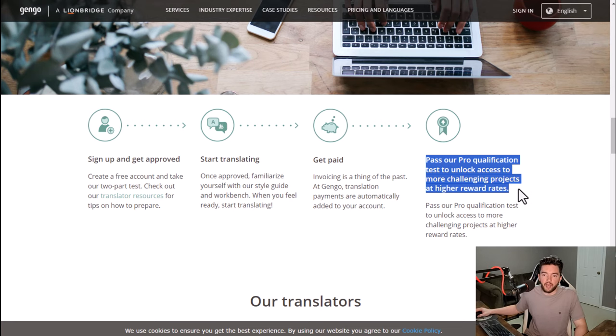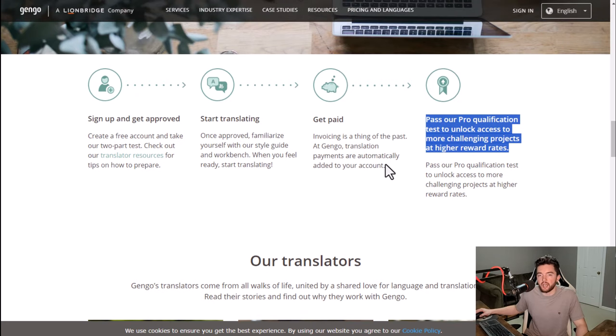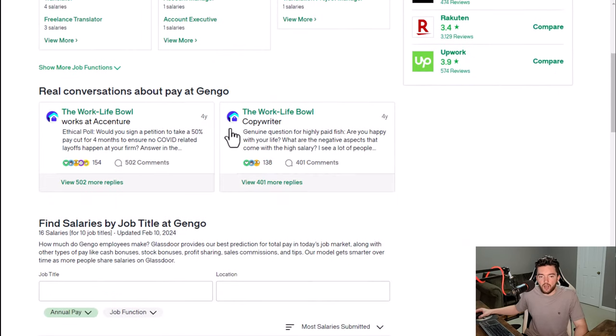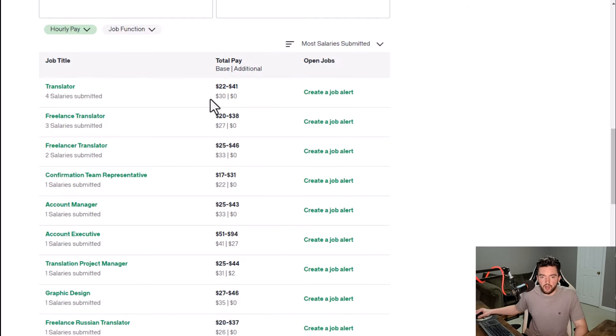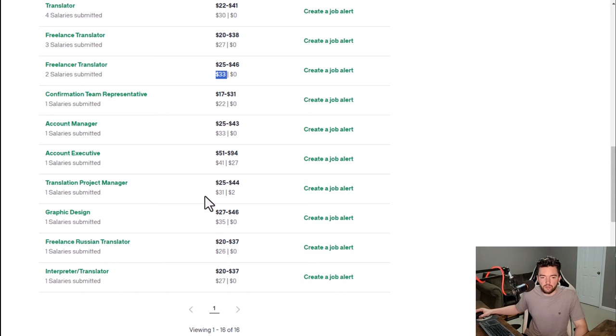Passing the pro test allows you to rank higher and get more challenging and better-paying projects. As far as what it's like to work at Gengo, they have a 4.2 out of 5 star rating and 74% recommend working here to a friend — very good ratings. Salary-wise, a translator typically makes somewhere around $27 to $33 an hour according to reviews.